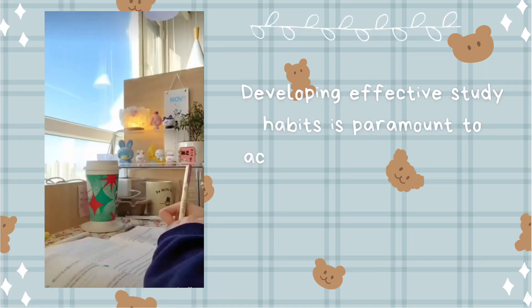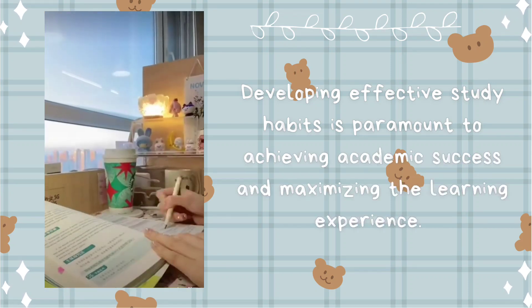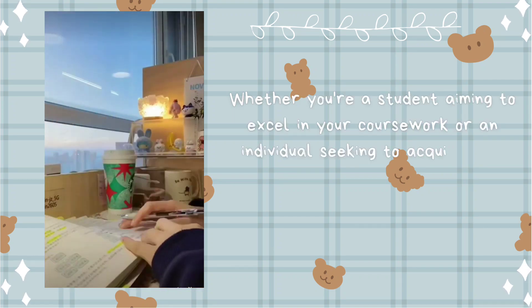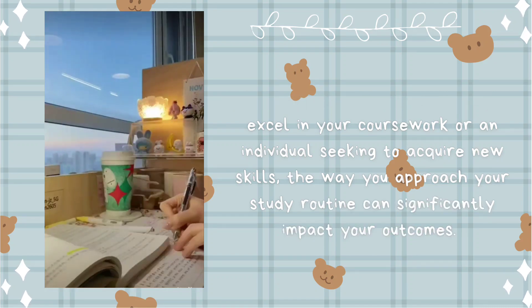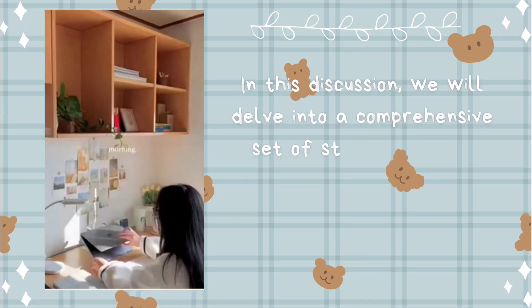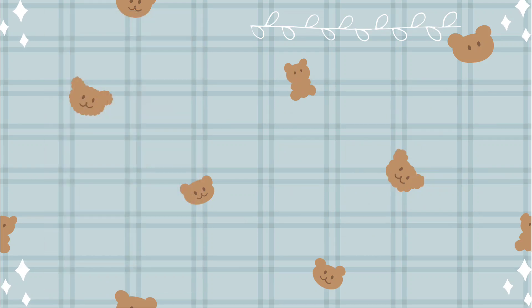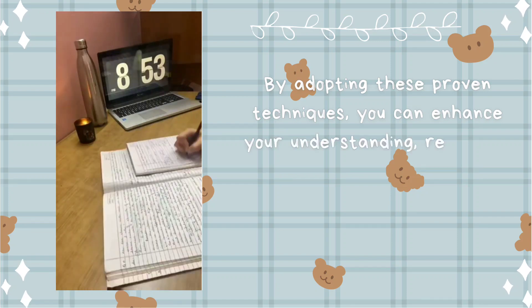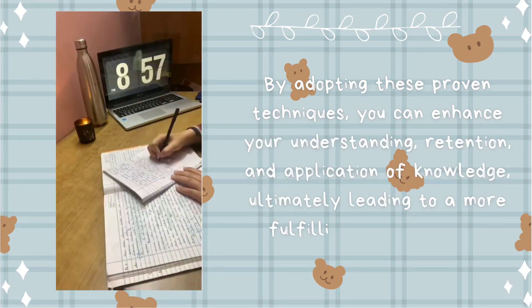Developing effective study habits is paramount to achieving academic success and maximizing the learning experience. Whether you're a student aiming to excel in your coursework or an individual seeking to acquire new skills, the way you approach your study routine can significantly impact your outcomes. In this discussion, we will delve into a comprehensive set of strategies that encompass not only what you study, but also how you study. By adopting these proven techniques, you can enhance your understanding, retention, and application of knowledge, ultimately leading to a more fulfilling and successful educational journey.